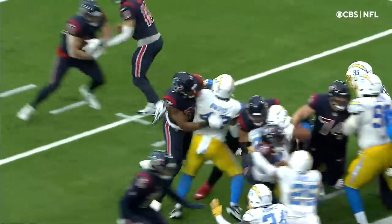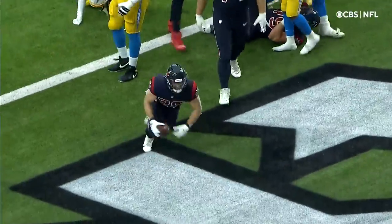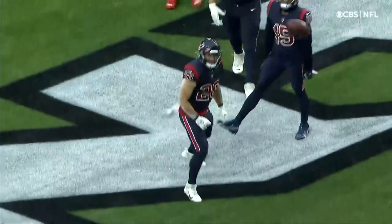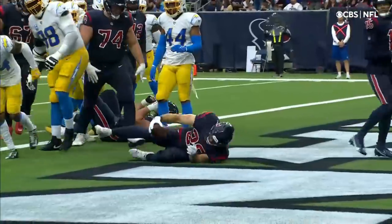Second touchdown of the game for Rex Burkhead! I'm thinking quarterback sneak, and look at the way the Chargers bunched up in between the guards — they had four defenders right there. Davis Mills takes the ball away from center, hands it to Burkhead who really...